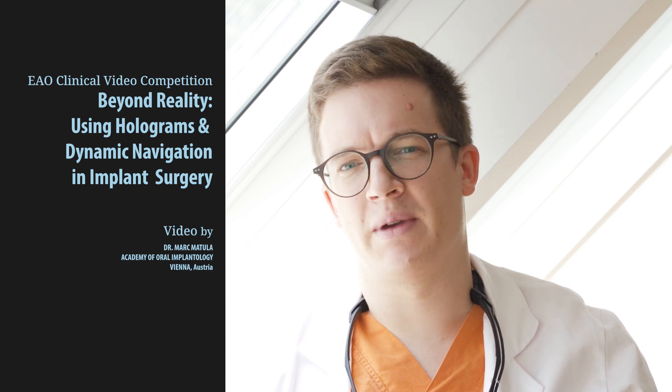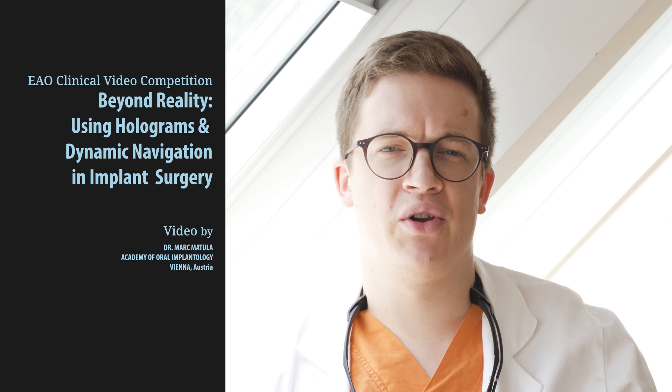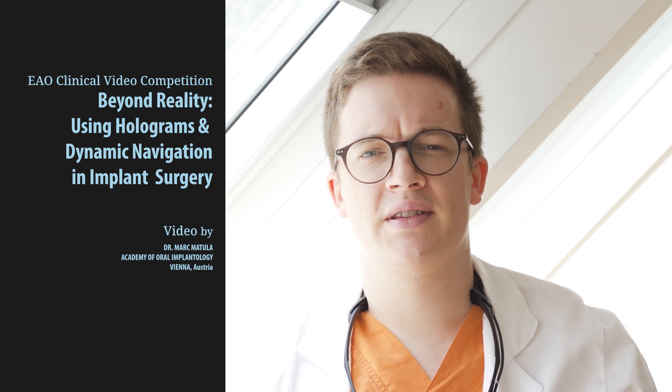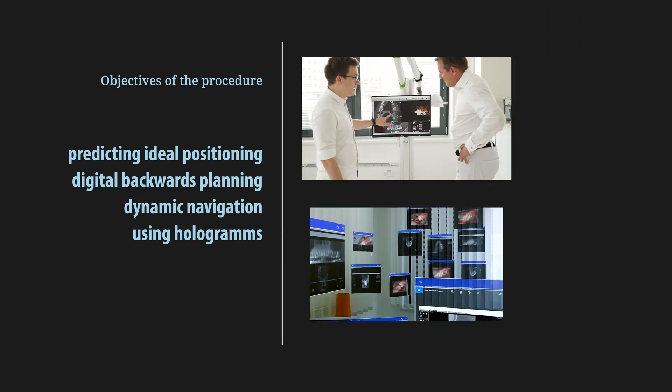My fellow colleagues, today it is my pleasure to present you with my video entry going by the title Beyond Reality, using holograms and dynamic navigation in implant surgery. My name is Marc Matula and I'm going to share with you some patient cases we've done by using these tools.